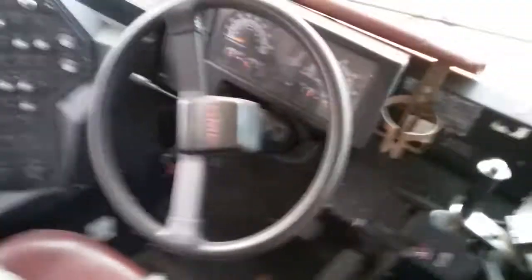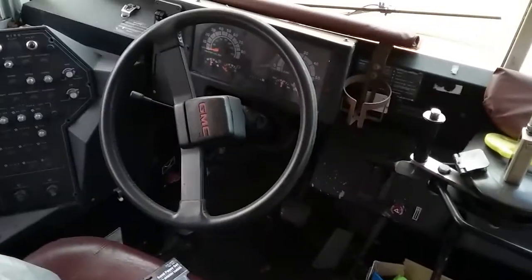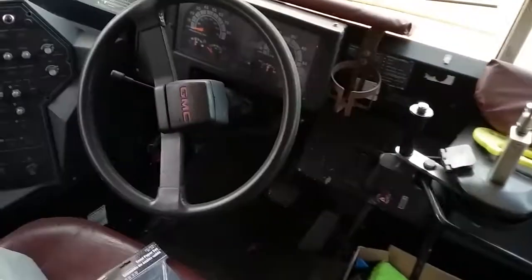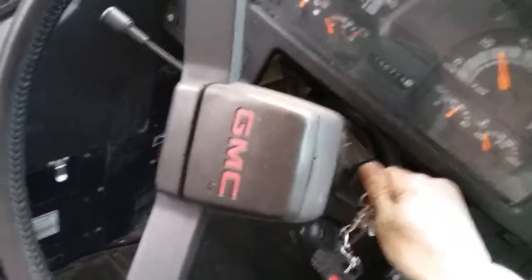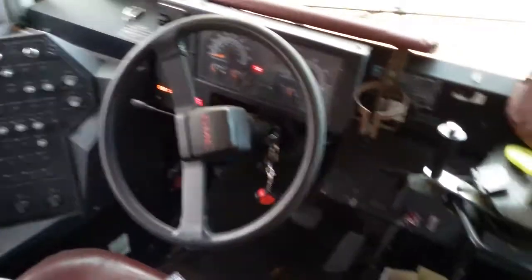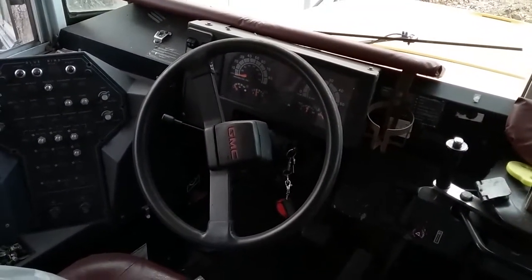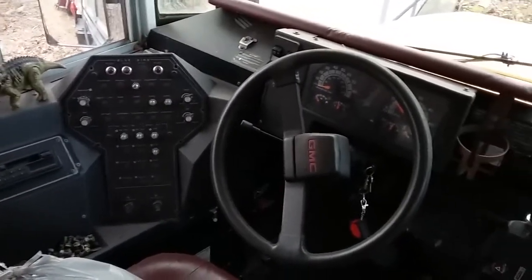Here's the bus — I don't think anybody's heard it start yet. One of the main things I looked for when I bought this was a solid engine and a solid transmission. I didn't care about the rest of the bus, even though the rest of it is in really good condition. She drives really smooth, she runs really smooth — she purrs.